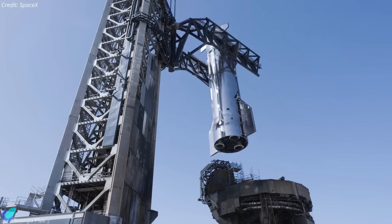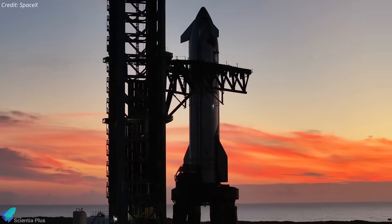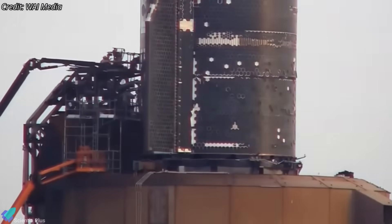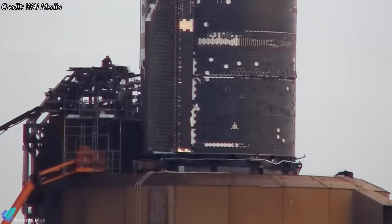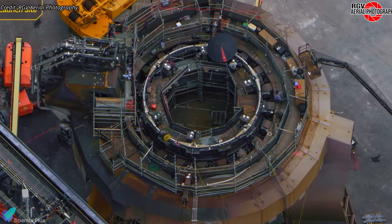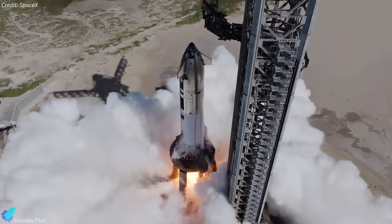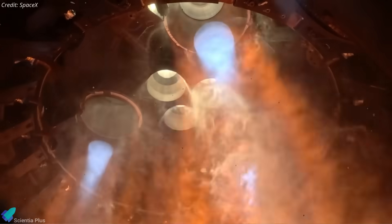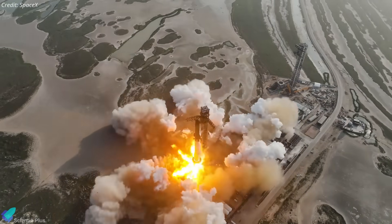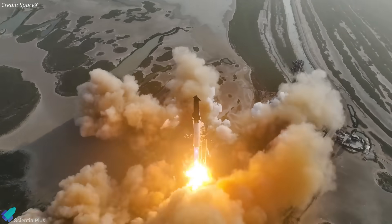Afterward, the mount will be reconfigured for Ship 38's static fire by installing a temporary test stand inside the launch mount and adding a dedicated propellant feed system over the booster quick disconnect, similar to the setup used for Ship 37's campaign. If SpaceX maintains its recent turnaround pace, Flight 11 could follow just two weeks after Ship 38's static fire, pointing to a possible late-October launch window, barring delay.